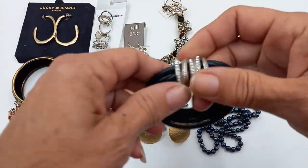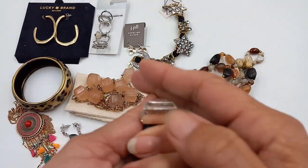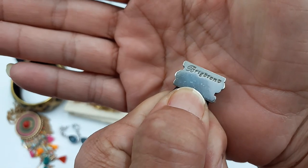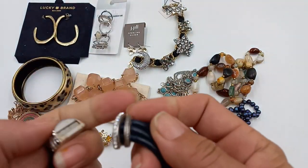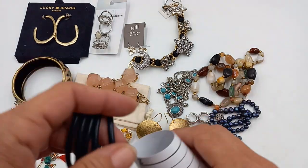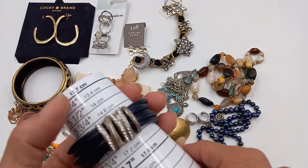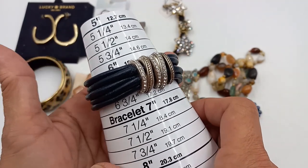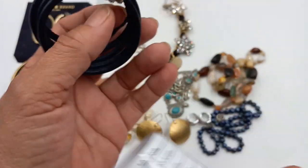Then we got a Brighton magnetic closure — it's marked Brighton right there. Pretty rhinestones, and this feels like a cord. This is on the smaller side, about a size six. So for the Brighton let's do eight.